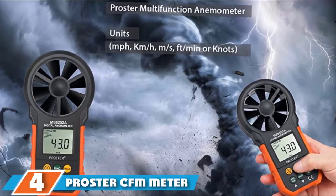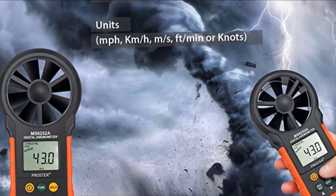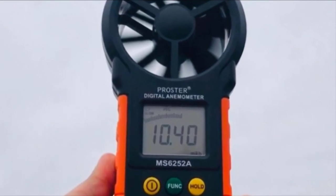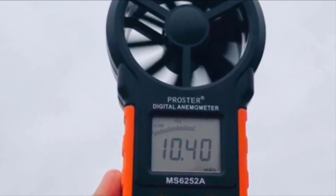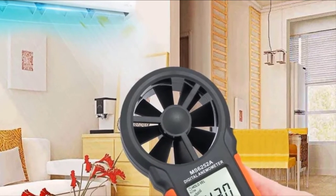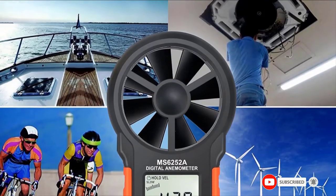Moving on to number 4, we have the Proster CFM Meter Handheld Anemometer. A portable professional measuring instrument featuring 8 blades that detect even subtle breezes, it is very sensitive and accurate whether measuring a slight breeze or a 35 mph gust. In addition to measuring wind speed, it also has a CFM meter for air volume measurements, making it a great home anemometer for measuring airflow from HVAC vents. You can hold it in your hands or use it as a fixed measurement instrument.